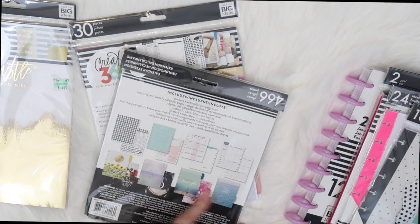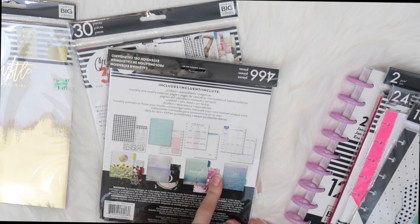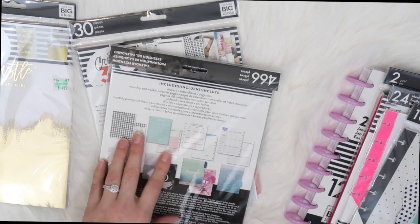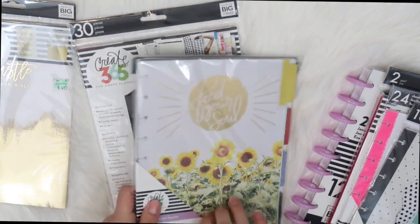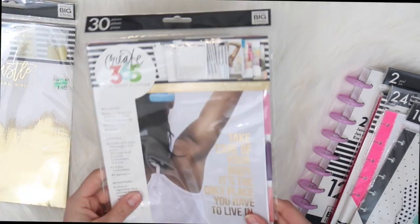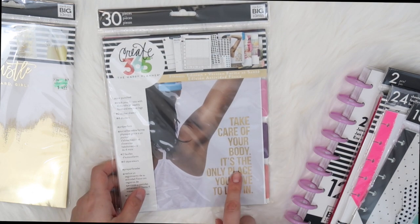I also got the 'Feed Your Soul' one — this set of dividers is so pretty. I might add a few more of these into my planner. It's all about wellness, so I think I'm going to use it for daily gratitude and my Bible journaling.